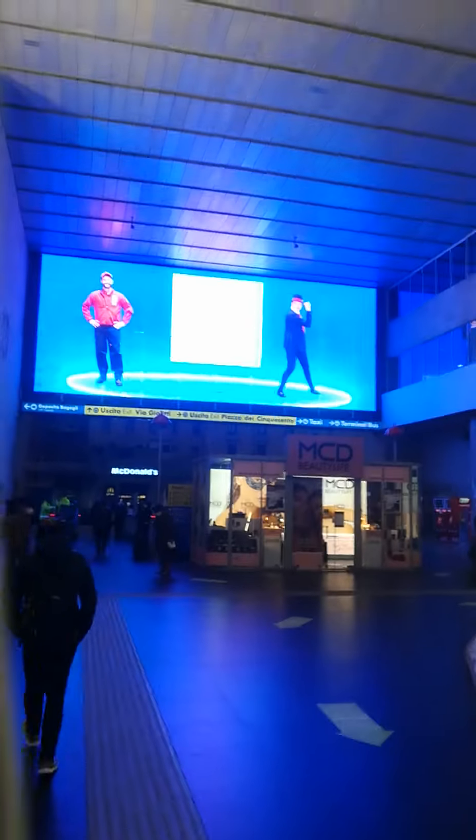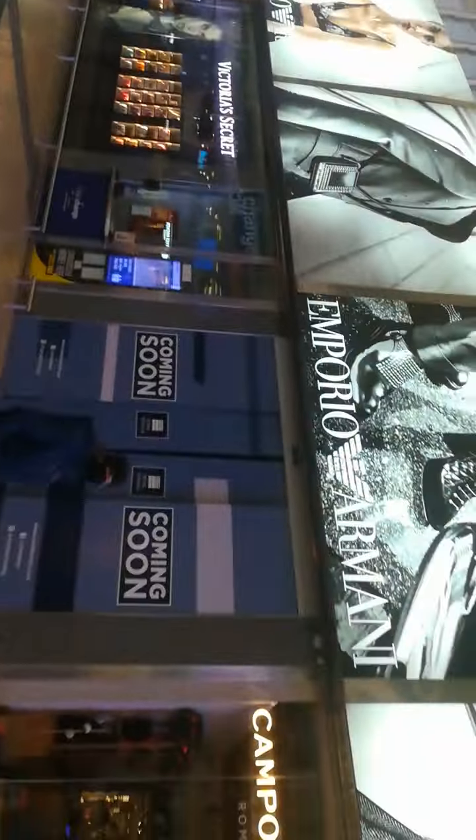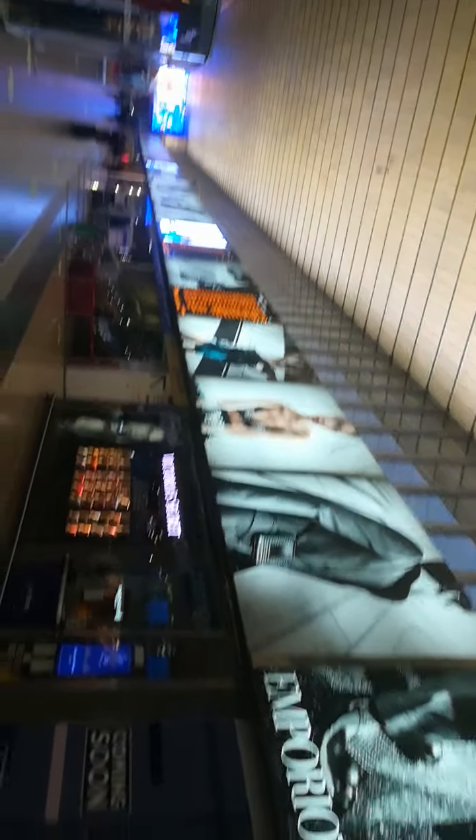Subscribe to my YouTube channel. You can see this is Roma Termini entirely — it's a nice place to come. This is Roma Termini train station entirely. Help your brother and subscribe to my YouTube channel.